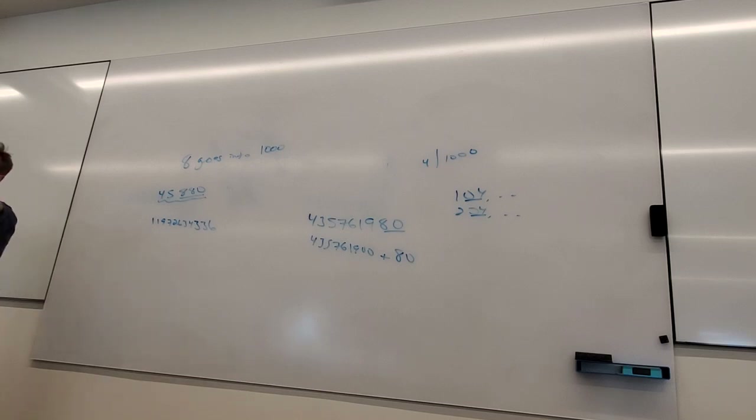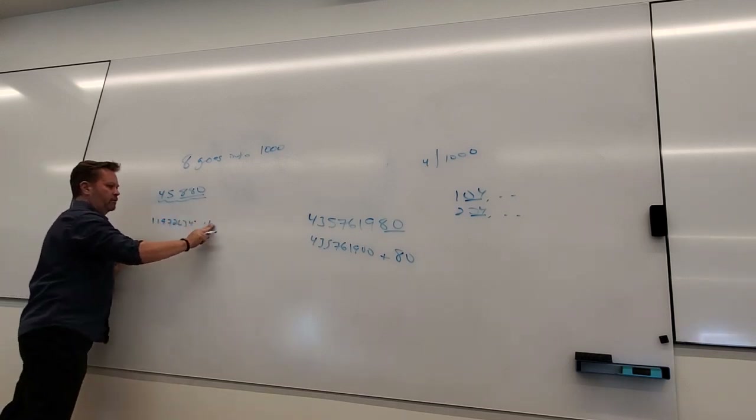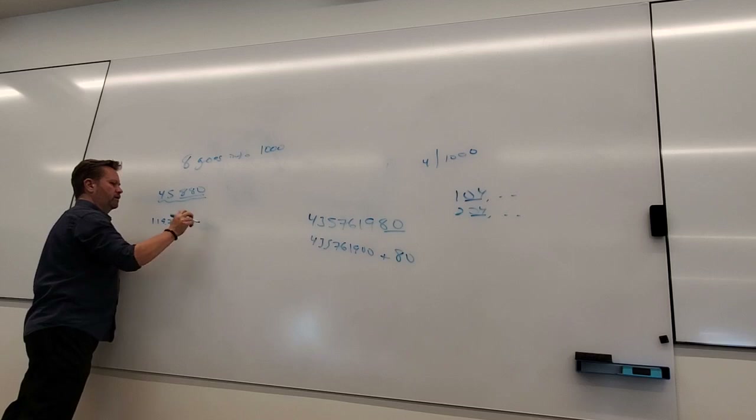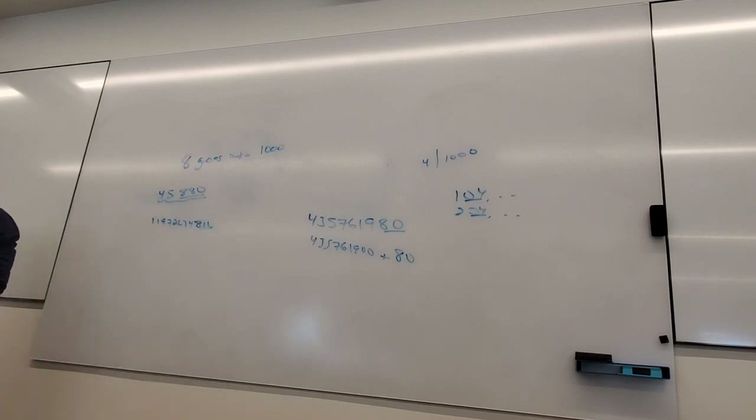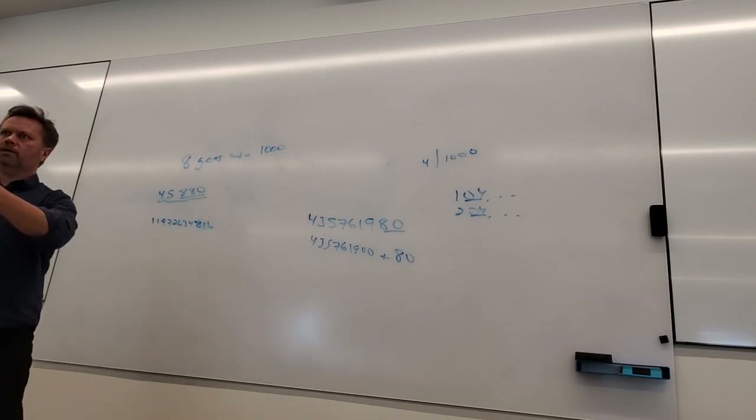Normally when I give a rule for 8, I'll give one that's more obvious — like 816. Is that divisible by 8? Yes. It kind of makes sense that 4 and 8 have very similar rules, just like 3 and 9 have very similar rules, because they multiply and become each other.